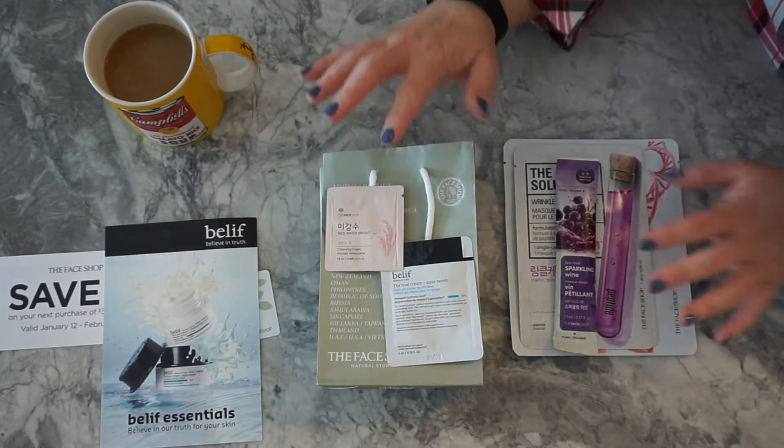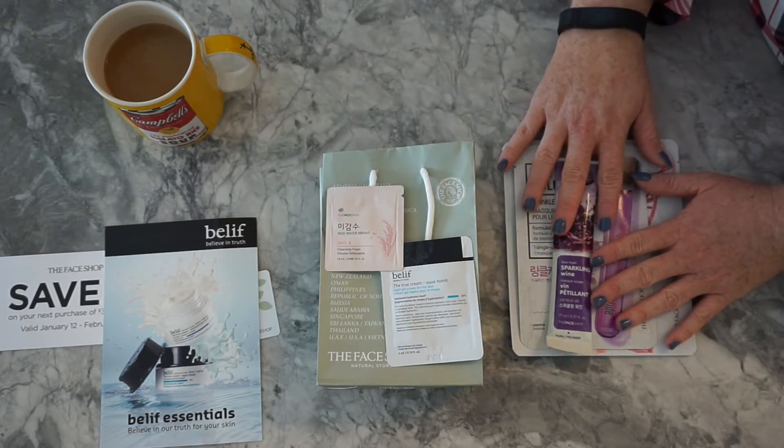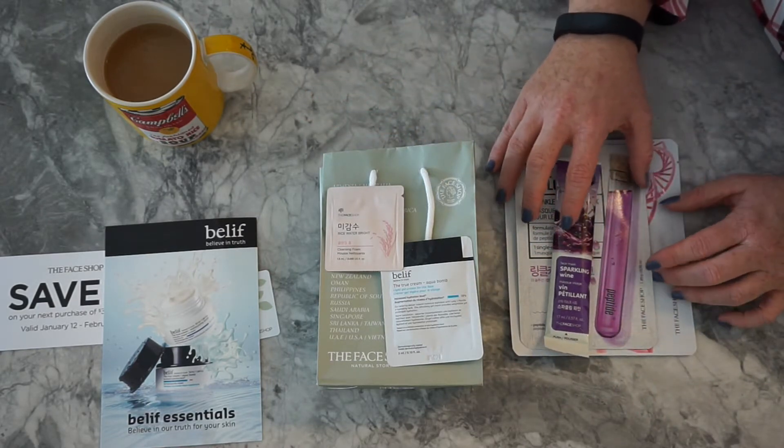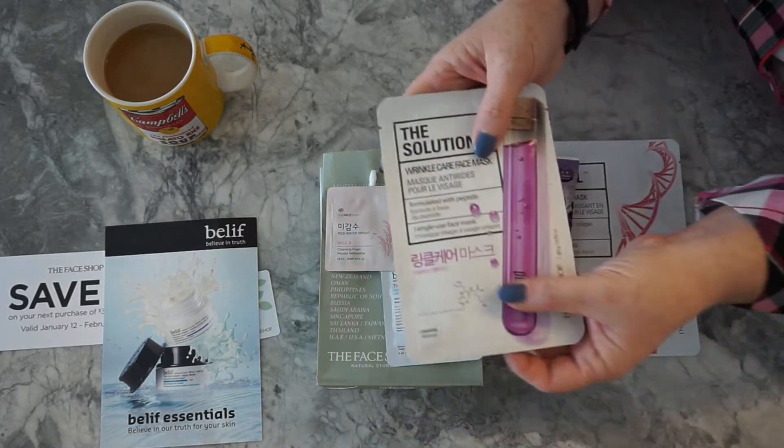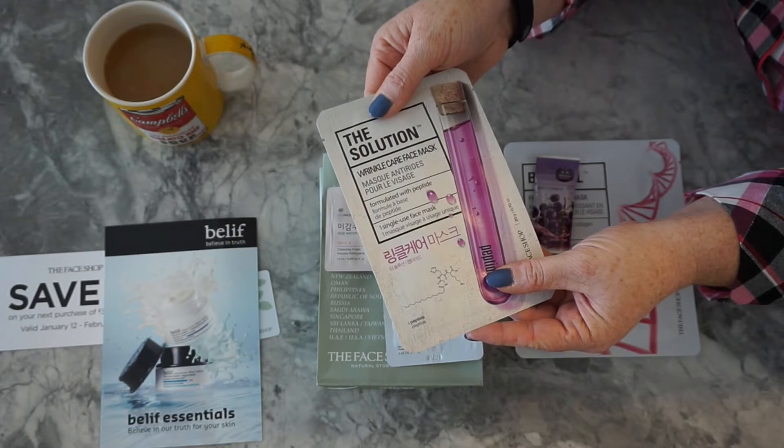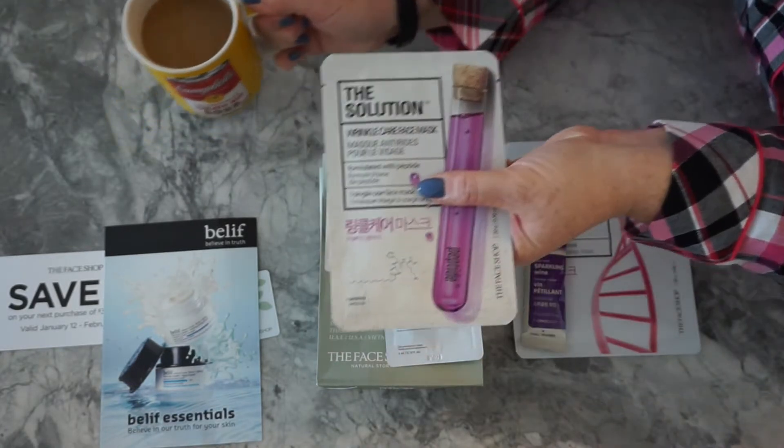So in looking at what I wanted to do today, I thought I will go with anti-wrinkle moisturizing, so I've decided to use the Solution one. And I will take the mask and my coffee and move on to the next step.